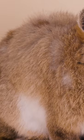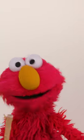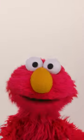Willis is small, with gray and brown fur, and a white tummy, and a cute little nose. Elmo has an idea — what if we teach Willis to do some tricks? Wouldn't that be fun?